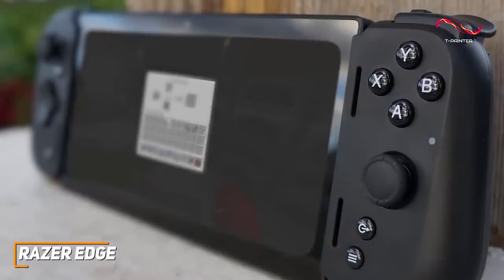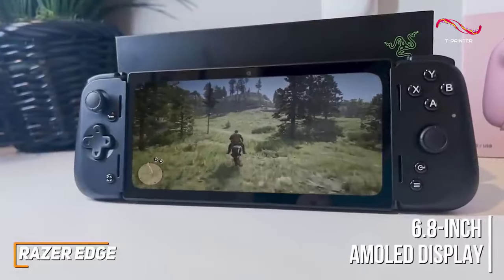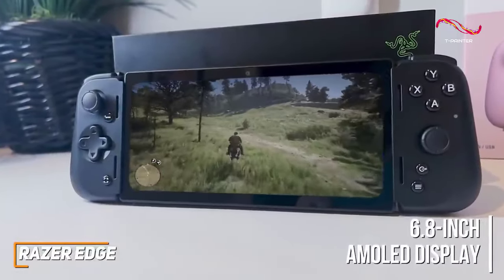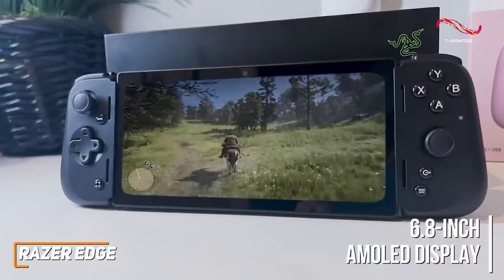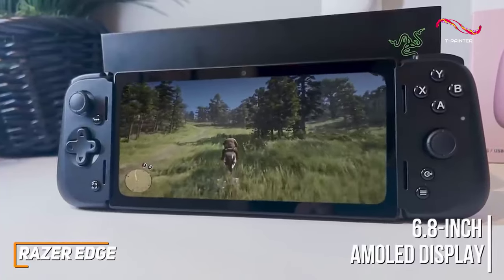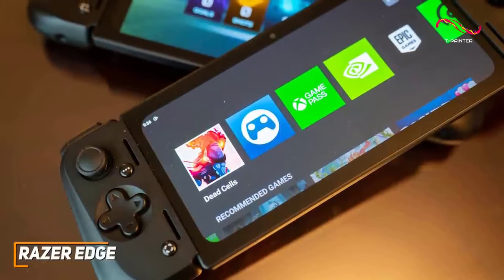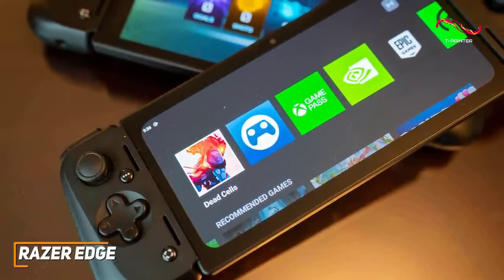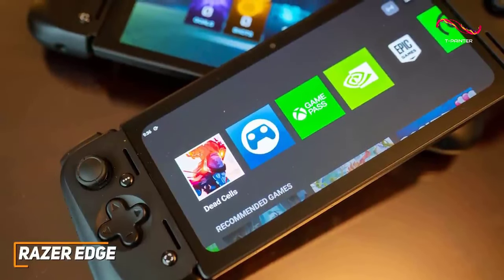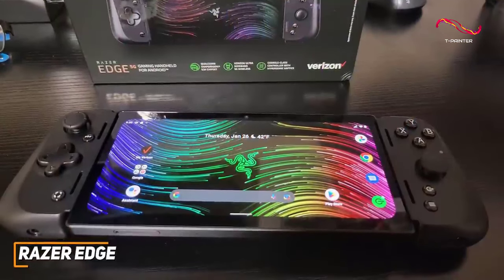It features a stunning 6.8-inch AMOLED display that comes with a 1080p resolution to produce an immersive picture and a lightning-fast 144Hz refresh rate for smoother scrolling and motion processing. It runs the Android 12 interface and offers several key benefits including a comprehensive app store, though the interface can be somewhat awkward to use and inconsistent at times.